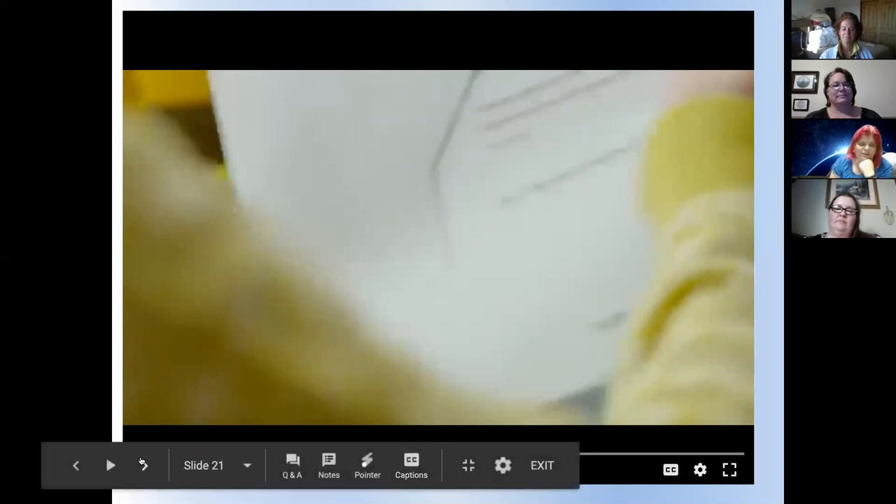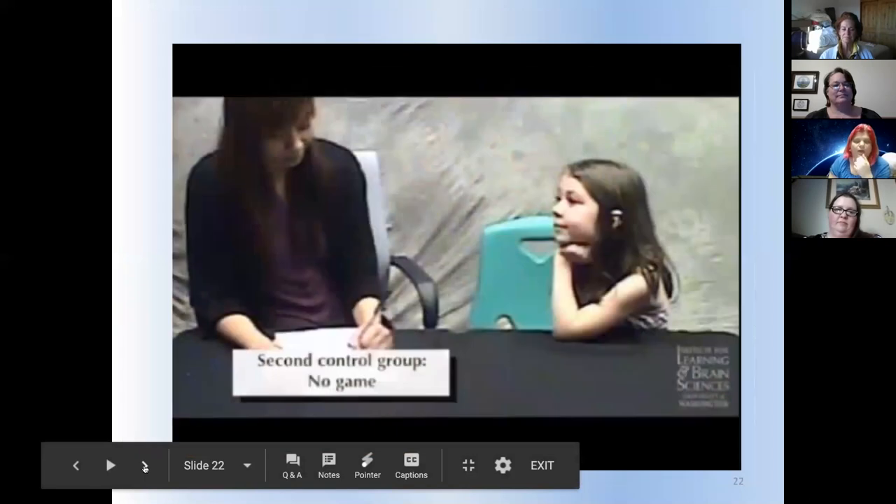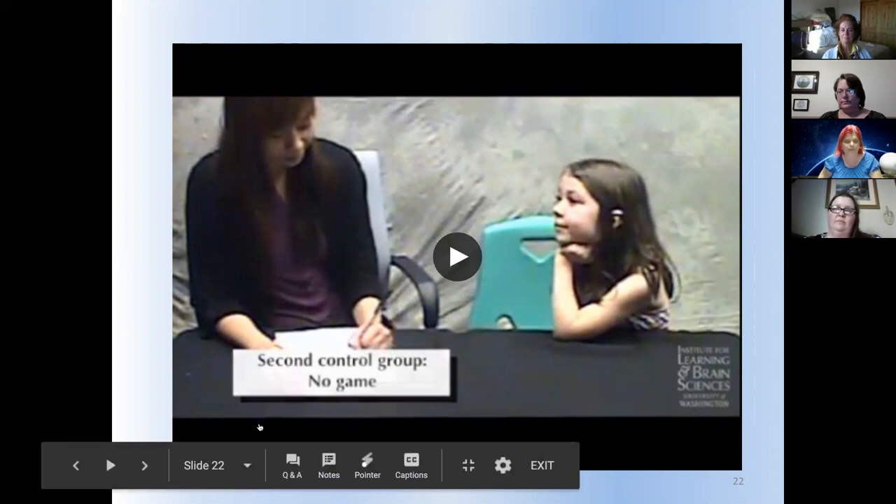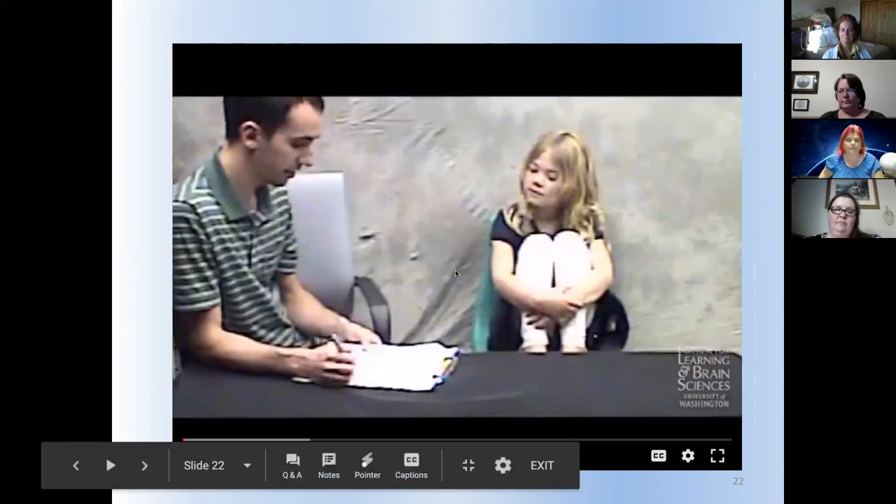I want to show you another quick movie as well — this one is more positive. I want you to look at it quickly because a lot of text goes across the screen fast. This is from the National Science Foundation STEM for All video series. Watch for positive things that give you some inspiration or hope.